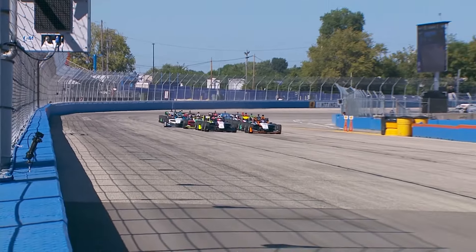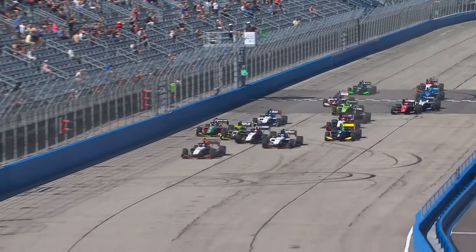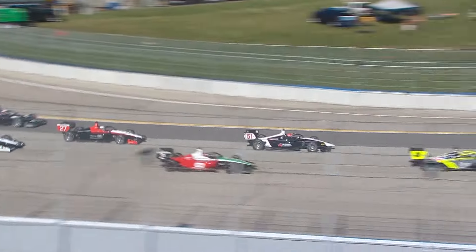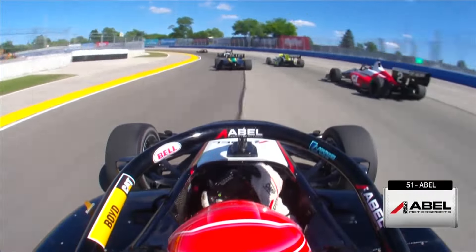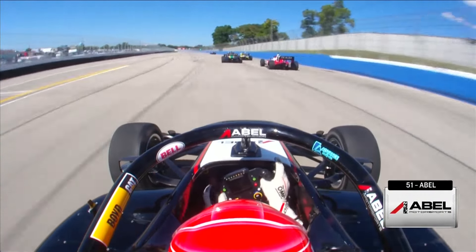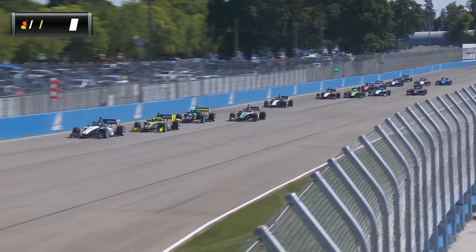It's time to go from the Milwaukee Mile. It's Indy Next by Firestone. Green, green, green. Foster gets the early jump. A challenge for second and contact. Abel saves it, but he loses significant spots, falling back to sixth or seventh at the start. That's exactly what Louis Foster needed — a clean start. He's got three or four car lengths down the back straight.